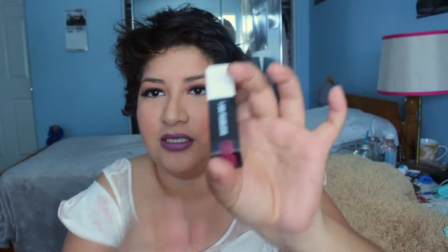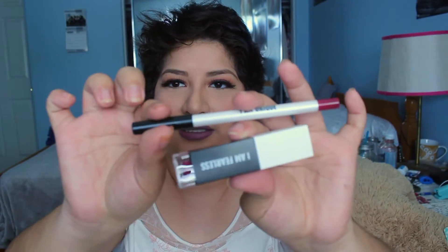Next we have the Real Her Lady Love Matte Liquid Lipstick, which retails for $15. It has the color on the bottom and a white lid with black — the opposite of the lip liner, which has a black lid with a white body.